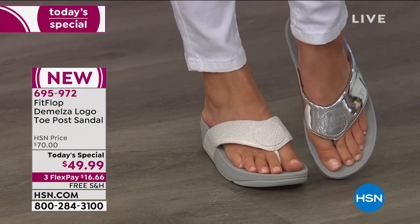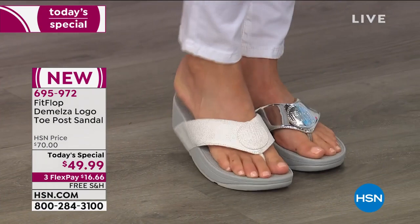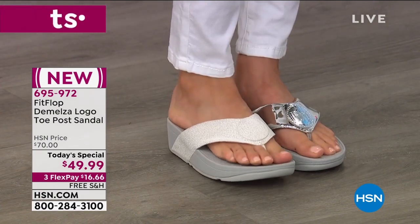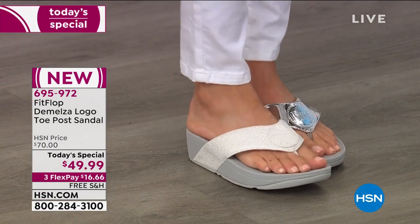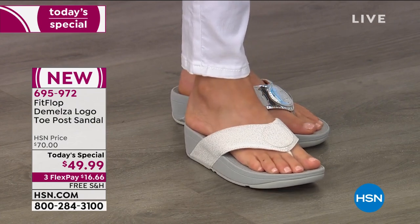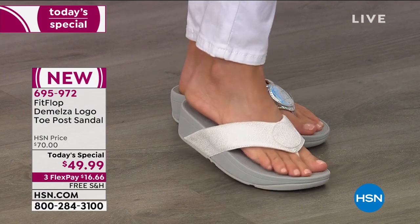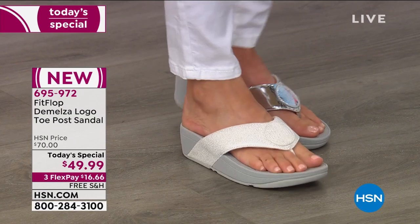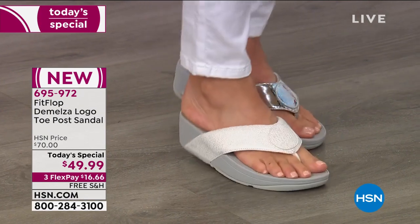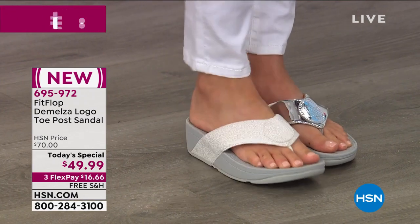I'm going to keep the silver metallic on my left foot — that so far is our number one bestseller. But another sort of light shade that's a beautiful neutral is the white. Not only do I think it looks gorgeous, white goes with everything. Certainly your feet are going to look a nice tan color, but it has the gray bottom, so I think it has a little bit of that athleisure vibe.